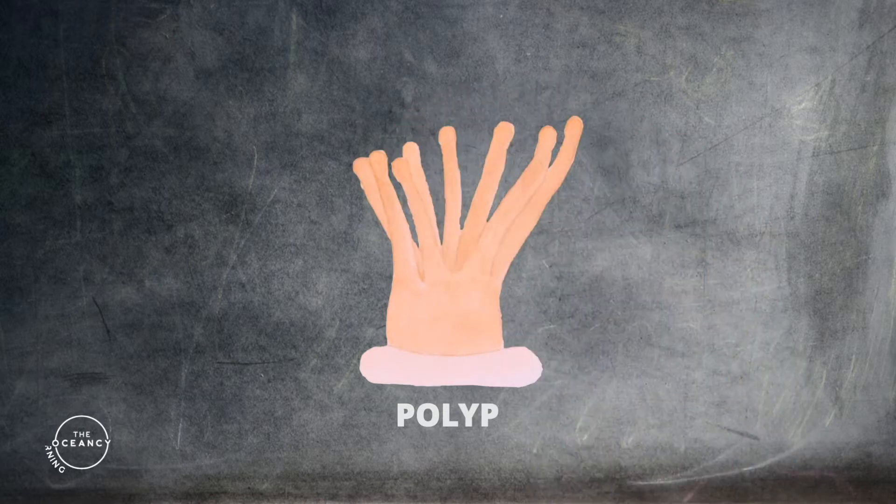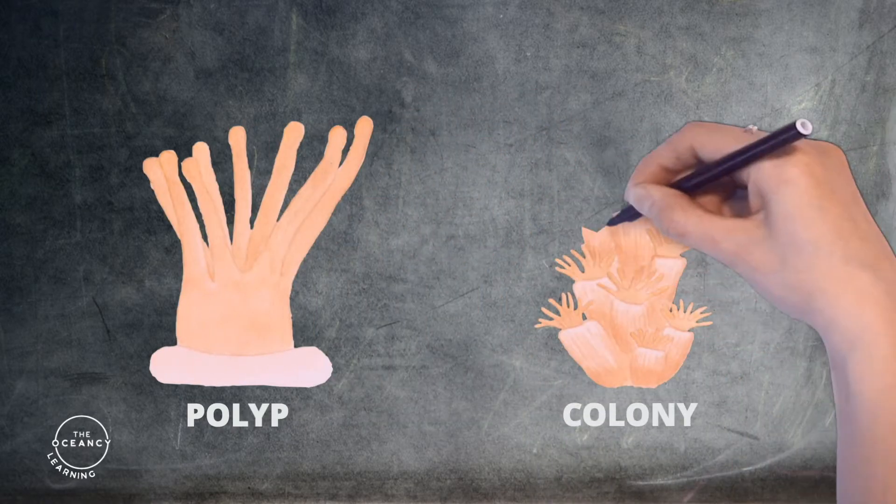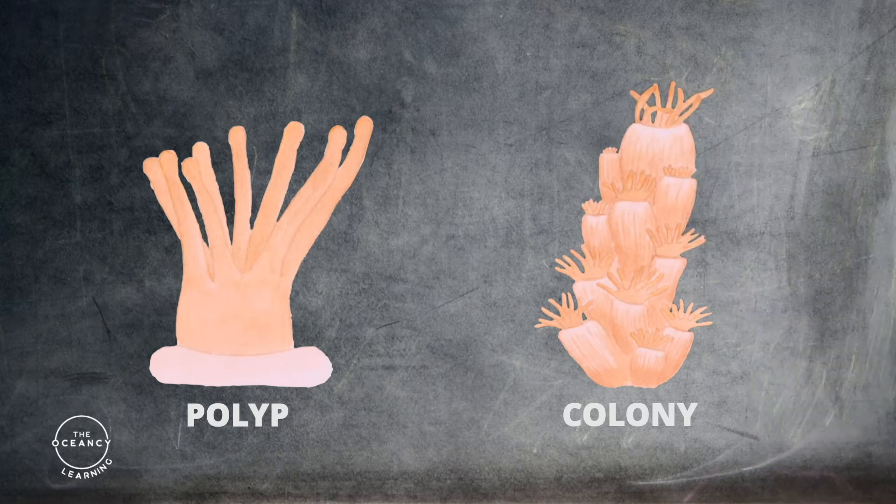Each polyp varies from millimeters to centimeters in diameter, and colonies can be formed from many millions of individual polyps.